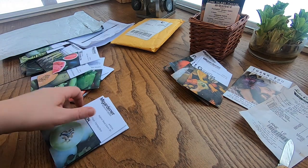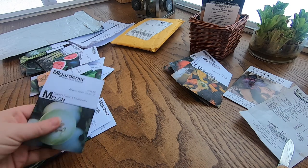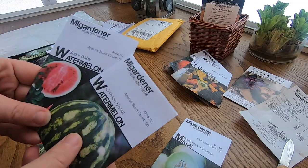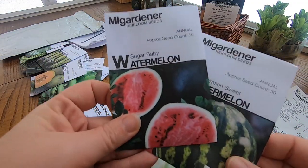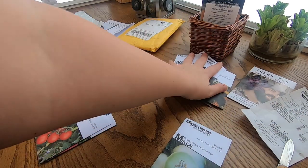I need to organize these because I just bought them impulsively. I got a honeydew melon, looks like I got two watermelons — the crimson sweet and the sugar baby. These I could almost grow and sell at the stand, so I'll put those in there.